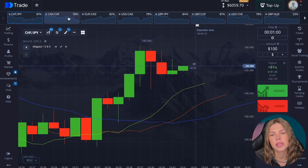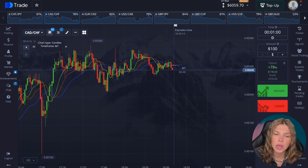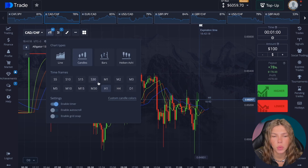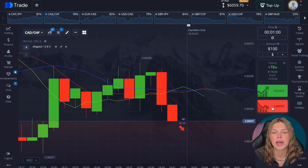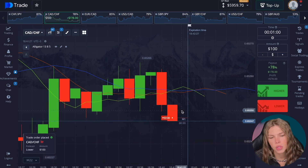By the way, we have reached 6,000 on the balance. It is open for a decrease. We quickly look at the hourly time frame — excellent. We seem to have a strong upward trend, but we haven't yet had time to open a deal here for one minute, so let's watch.